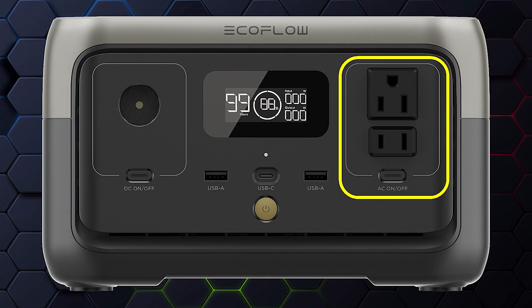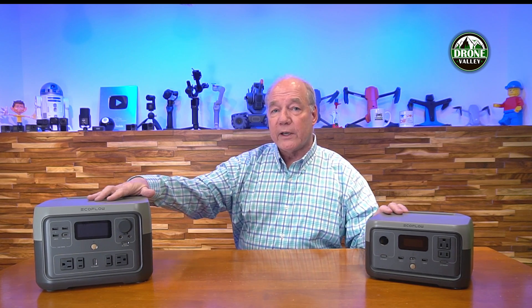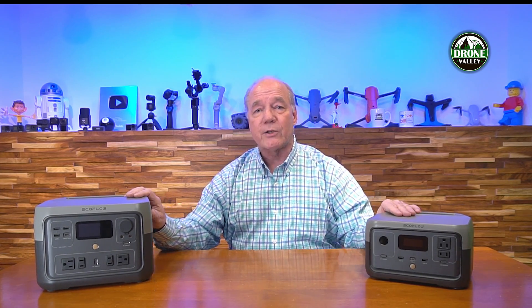Once you have that battery charged and take it out in the field, there are differences in how EcoFlow gives you the ability to use that internal energy to charge external devices. On the River 2 you have two AC outlets — both sine wave — and you can use both simultaneously for up to 300 watts, surging to 600 watts. On the River 2 Max you have four AC outlets, giving you plenty of connections to plug in things like lights, laptop charging bricks, or anything you'd normally plug in at home.